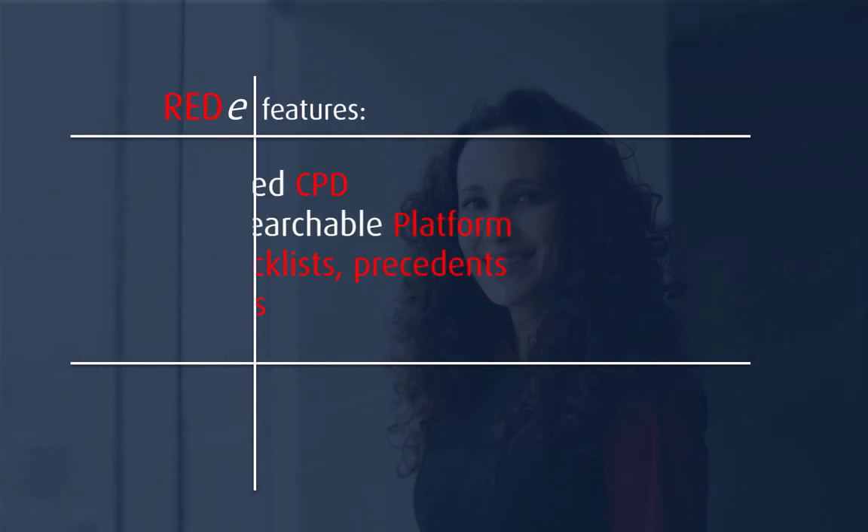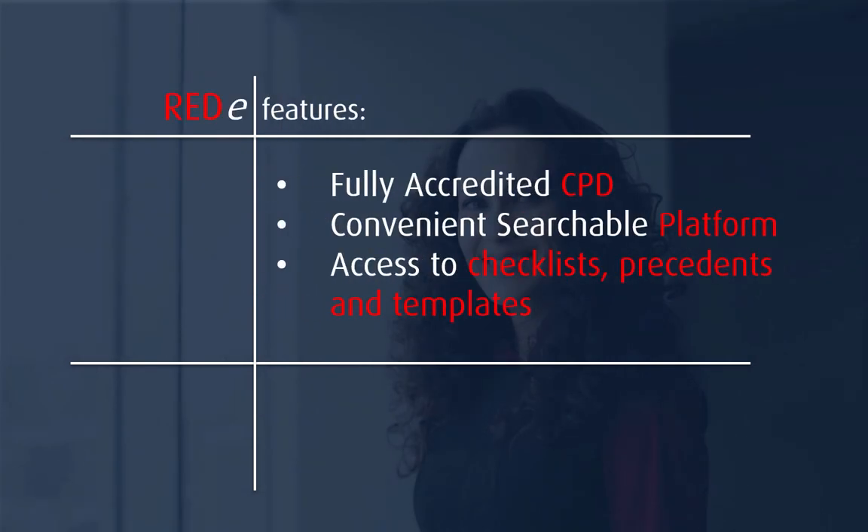Ready Passport has your CPD credits covered with accredited programming on an easy-to-navigate, searchable platform. You'll also find invaluable content like downloadable checklists, precedents, and templates that you can immediately put to work in your practice.